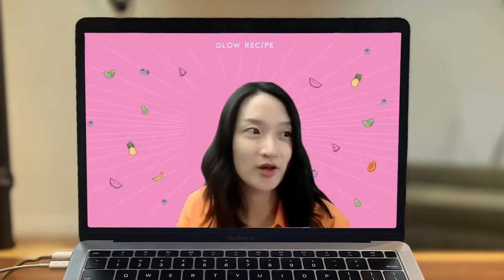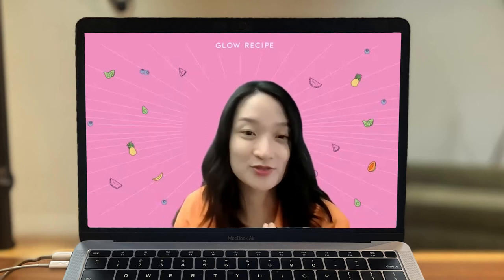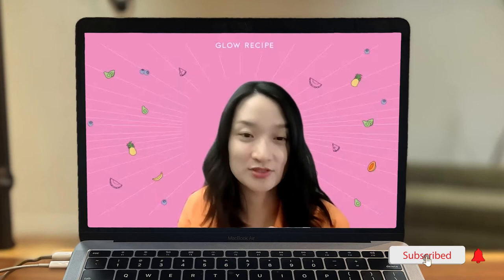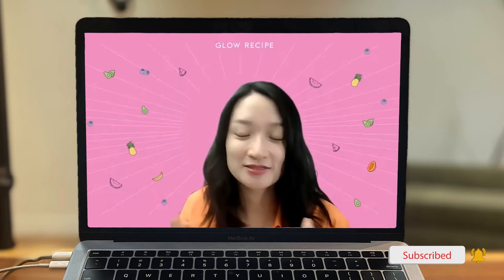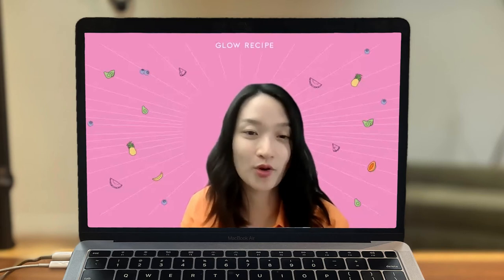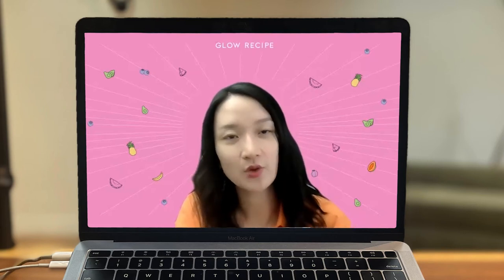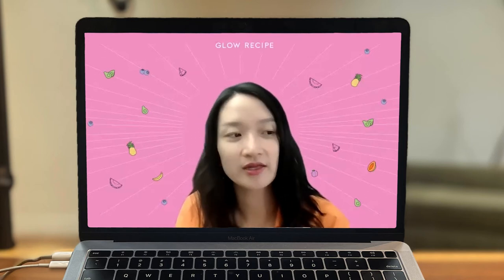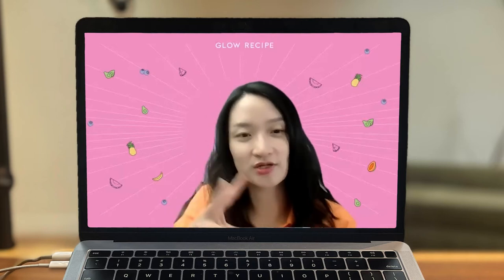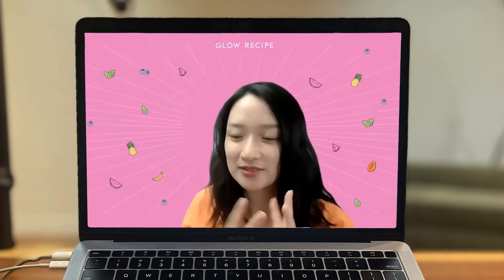So after 1,000 iterations — which, as both of us have been in the industry for a long time, is totally outside of the norm to do that many submissions of a formulation — it took a lot of discussion, trial and error, and work to get to where the watermelon mask landed. We wanted it to be efficacious, but gentle enough in case someone wanted to use it daily. We wanted it to have a sensorial texture — this very fun goopy jelly texture that really wraps the skin.